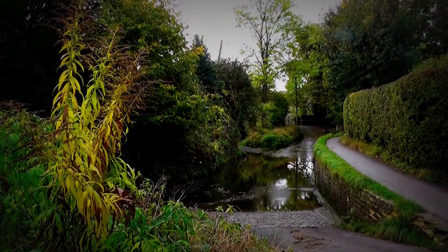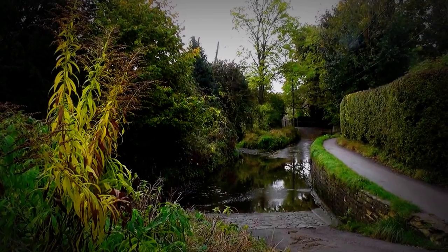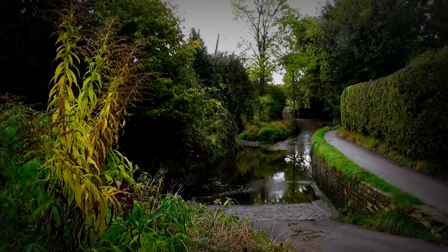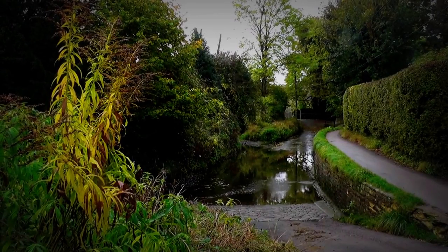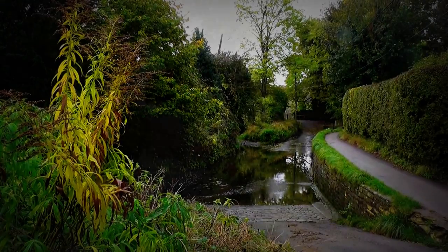I'm up at the other end now, and this is where the horses enter the water. There's plenty of horse poo here, so there are obviously horses around. Wouldn't it be lovely to see a horse and carriage go through? Can't have everything though — bye for now!